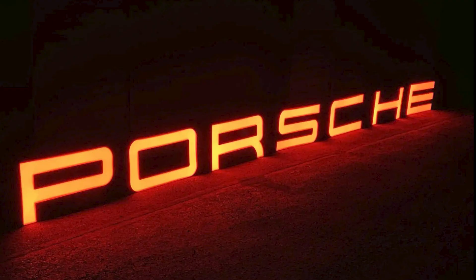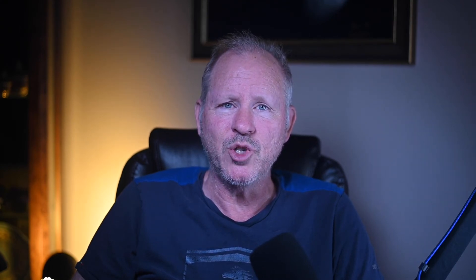A single-sided, individual-letter illuminated Porsche dealership sign with letters measuring 18 by 34 inches, sold for $18,500. It's a sign — well sold. In Porsche off-road sales, a red 1960 Porsche Diesel Junior 108L tractor sold for $23,250. It's a tractor — well sold.